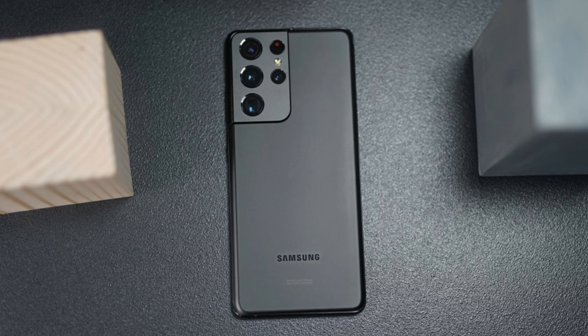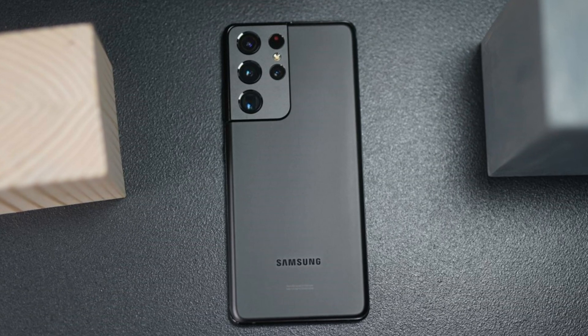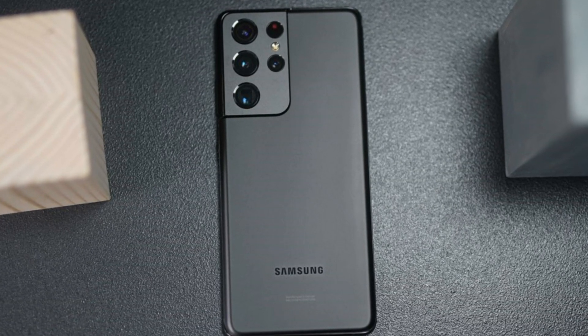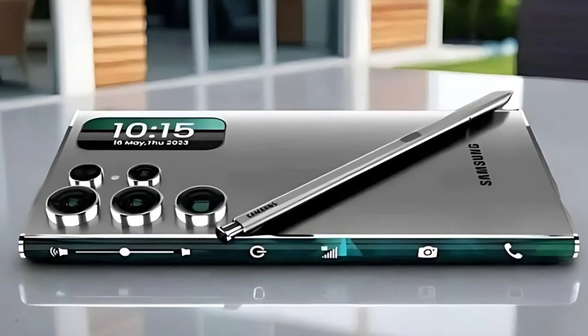Let's take a moment to put this into perspective. The last Samsung phone to feature such substantial memory was the Galaxy S21 Ultra back in 2021, so this potential upgrade is pretty monumental.